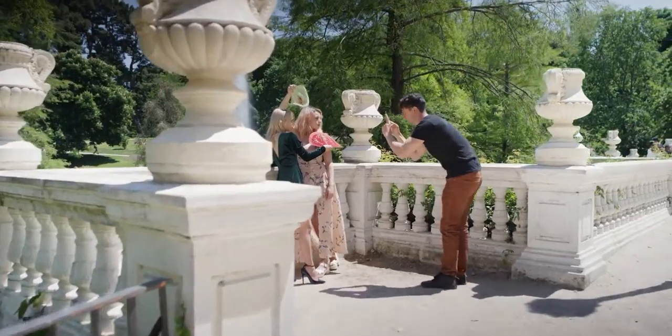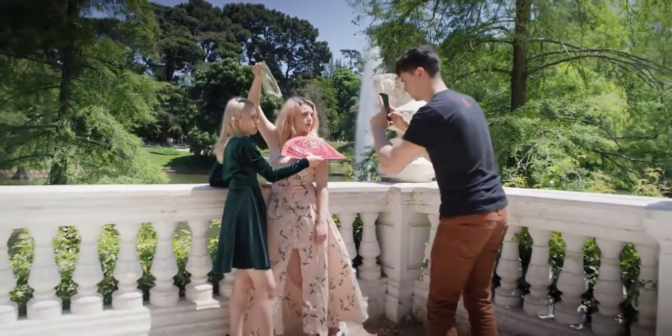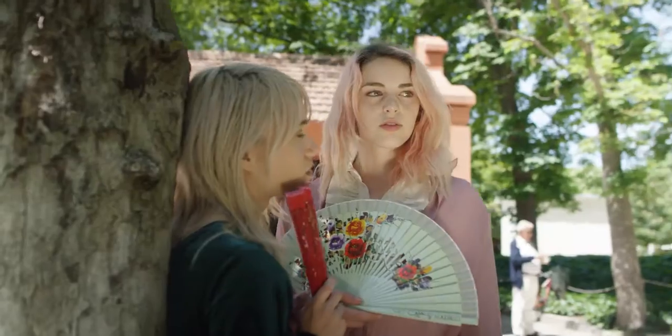Trying portrait mode to get a little more depth of field here. Yeah, the colors look amazing — the green just pops for me.